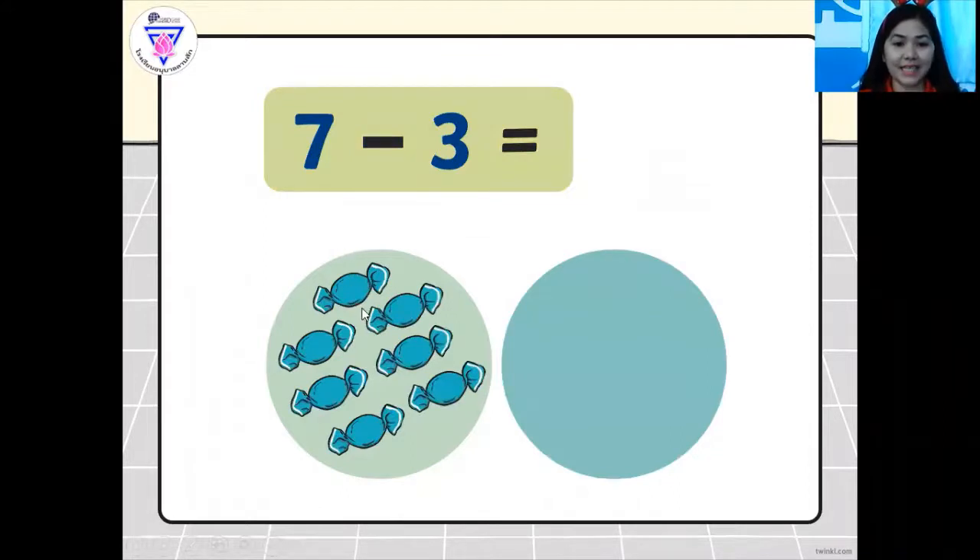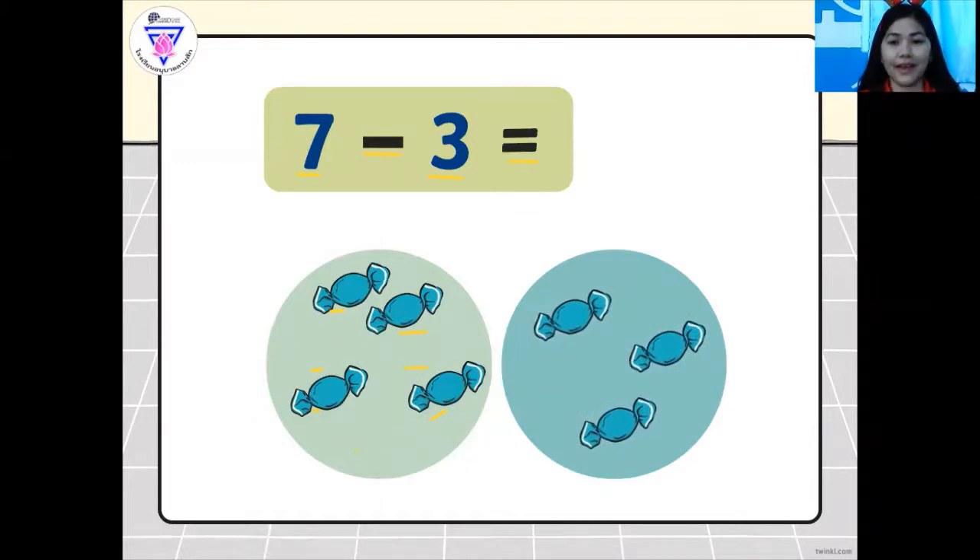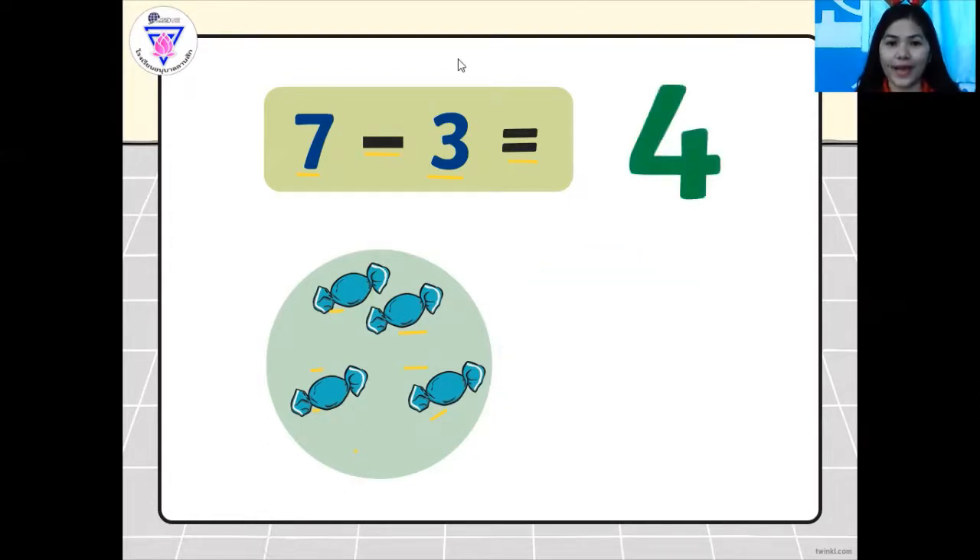And we also have seven candies here. Let's count: one, two, three, four, five, six, seven minus three. So what you're going to do is cross it out again. Let's count: one, two, three, four, five, six, seven. We have seven candies — seven minus three equals. How many are left? Let's click the answer. Great job. So how many are left? We have four left. The answer is four. Very good.